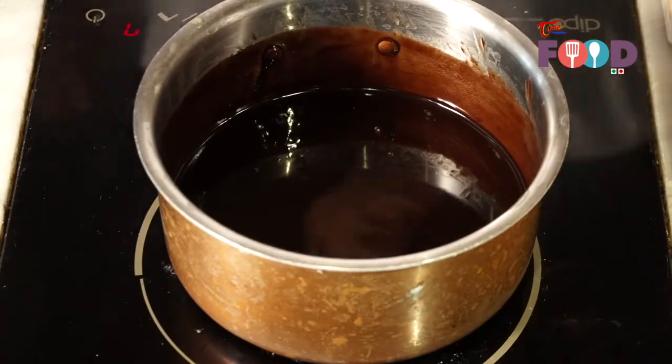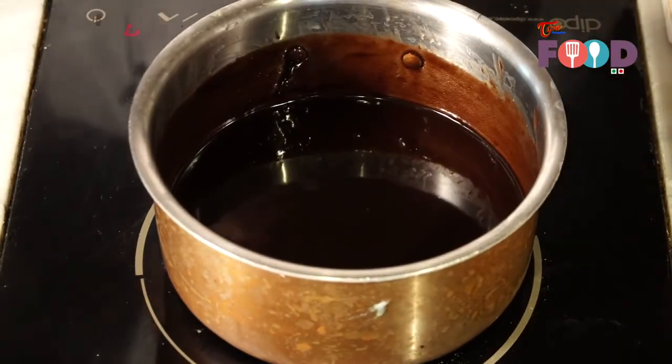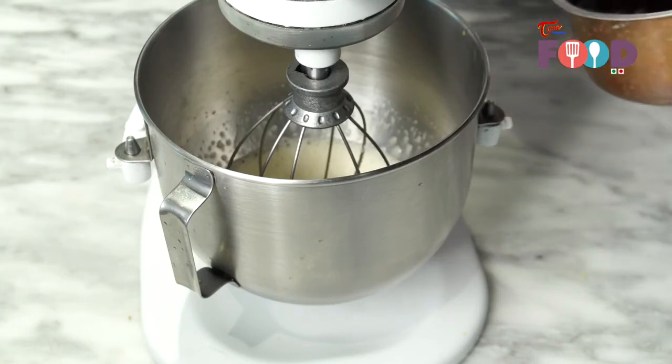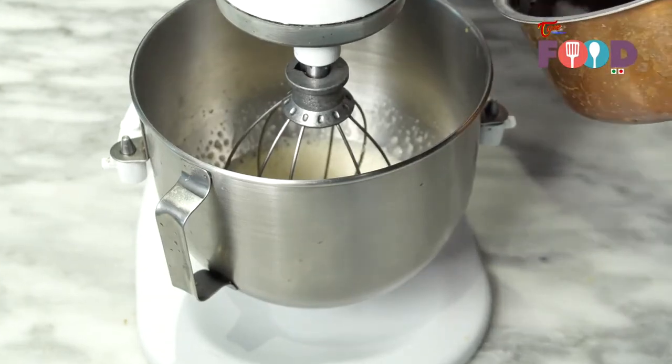Now I am going to pour chocolate into the egg and sugar mixture. Sugar is melted properly. I am going to pour the butter and chocolate mixture into the mixing jar.